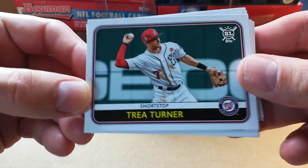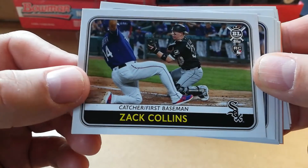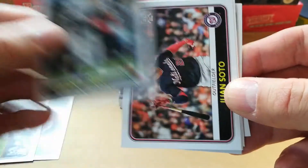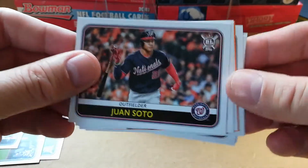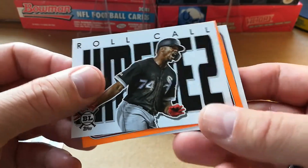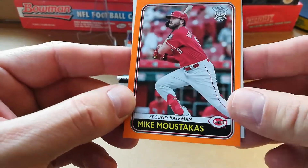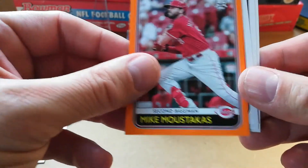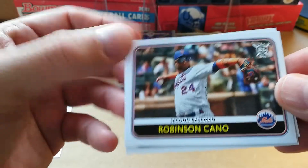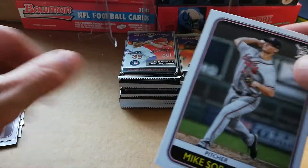Okay, Trea Turner, Zach Collins — that's a rookie card, I don't see him on the list. Kevin Biggio — is that Craig Biggio? I remember Craig Biggio. Juan Soto, Tim Anderson, Roll Call — Eloy Jimenez. I got an orange parallel of Mike Moustakas — not numbered, just black back. Robinson Cano, Nelson Cruz, and Mike Soroka.